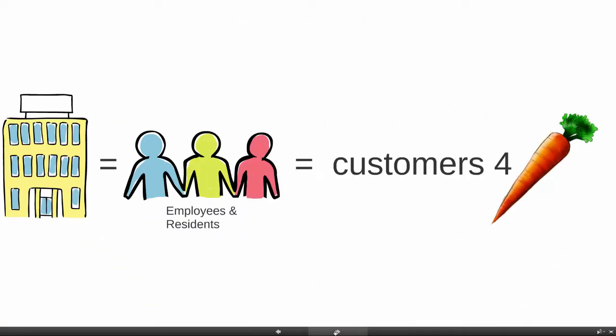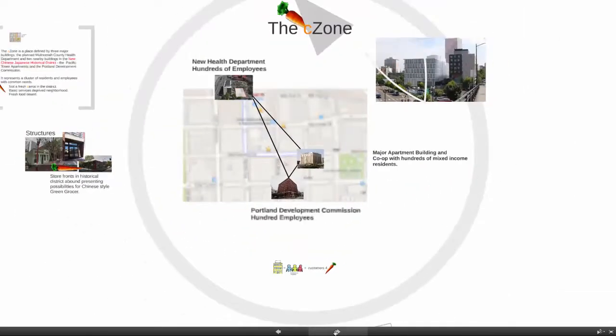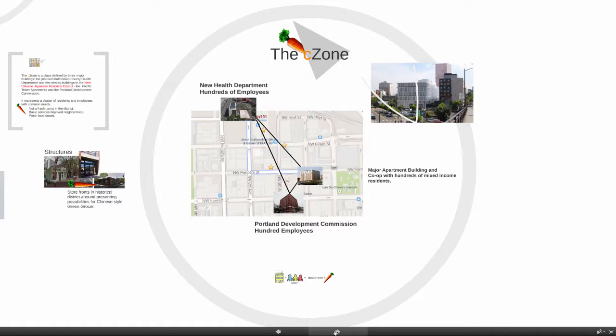The principle here is pretty simple: buildings, be they homes or apartments or businesses, equal employees and residents. And they equal customers for green products and services, particularly to start with, food. The C-Zone is really about not just carrots, but about customers.